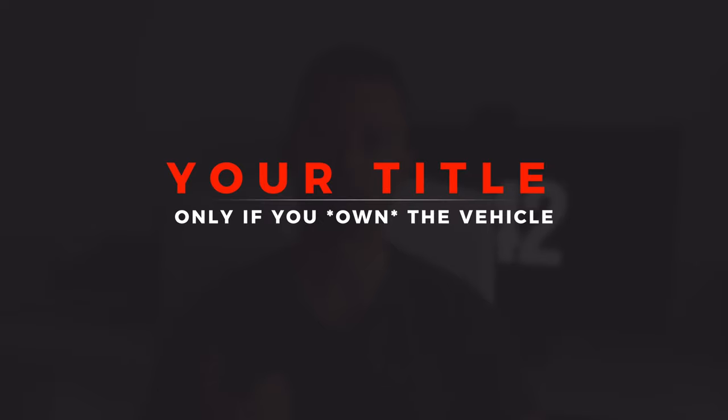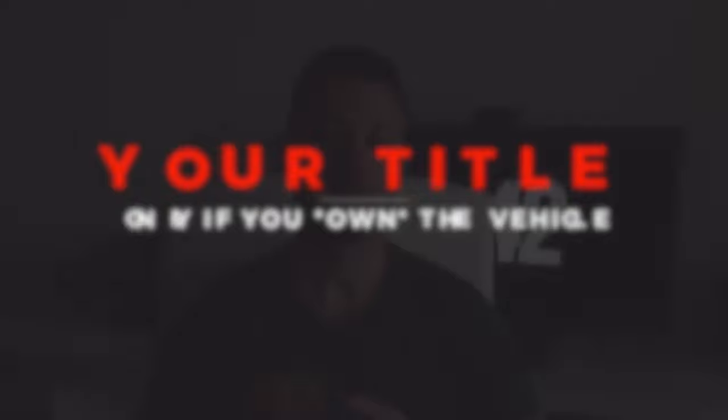The next thing you're going to need is your title for out of state, but this is completely optional and only applies if you own your vehicle. If you're still financing, making payments, or you lease your car, you don't need to worry about this. But if you do own your car outright and you have a title currently in another state, you're going to want to transfer that title here to Nevada — it just makes things on the sales side a lot easier.